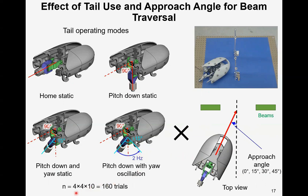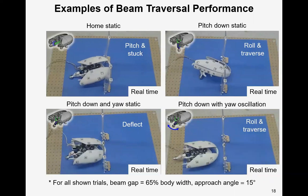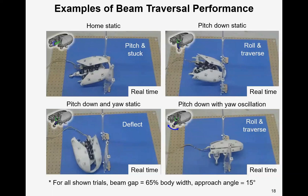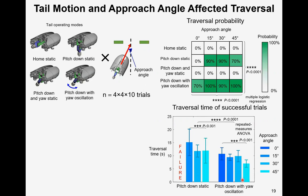For each tail operating mode and approaching angle combination, we conducted 10 trials, totaling 116 trials. For the home static mode and pitch-down and yaw static mode, the robot could not traverse the beams. For the pitch-down static mode and pitch-down with yaw oscillation mode, the robot could roll and traverse the beams. For traversal probability, the robot could traverse the beam only when the tail was in pitch-down static or pitch-down with yaw oscillation mode. For these two modes, traversal time using the pitch-down with yaw oscillation mode was significantly less than that using the pitch-down static mode.